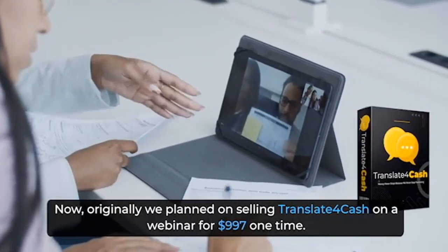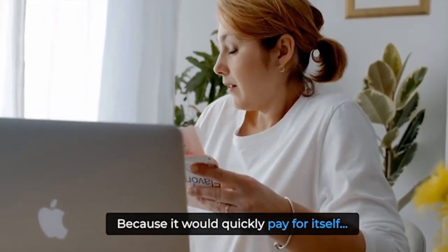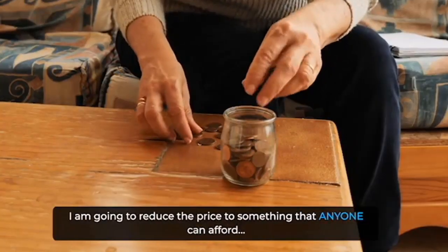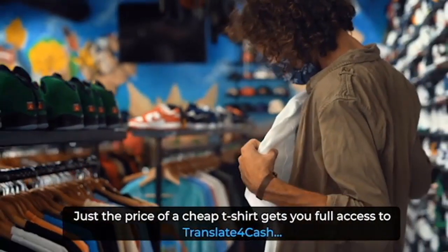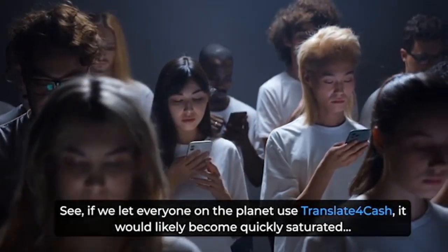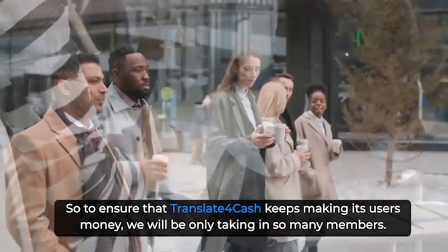Originally we planned on selling Translate for Cash on a webinar for $997 one time. And although that is a hefty price, plenty would take us up on it, because it would quickly pay for itself. But $997 is a lot of money to put up front. So to make this accessible to anyone and everyone, I'm going to reduce the price to something that anyone can afford — just the price of a cheap t-shirt gets you full access to Translate for Cash. However, this discount will not be available to everyone. If we let everyone on the planet use Translate for Cash, it would likely become quickly saturated, so we will only be taking in so many members.